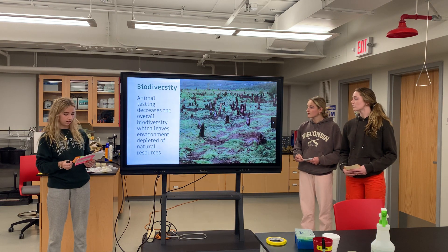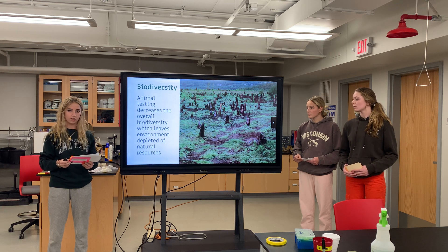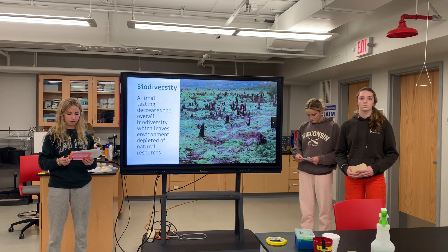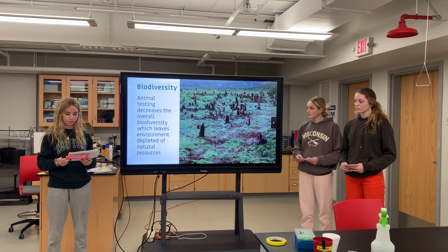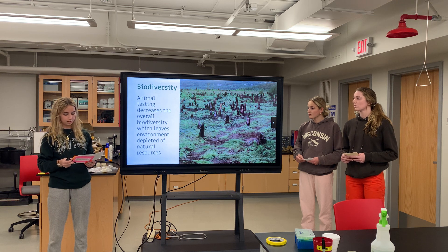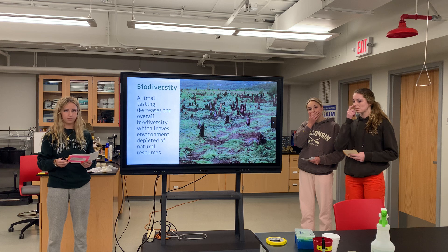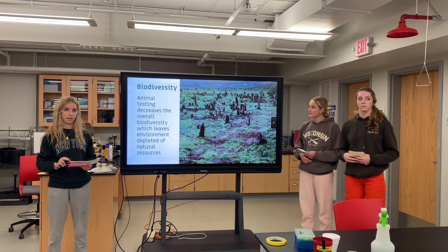Additionally, animal testing has been exponentially detrimental to the biodiversity of the environment. When thousands of animals are taken from the wild to be tested and then bred in captivity within these laboratories, biodiversity decreases by causing the near extinction of many species, therefore decreasing the overall genetic diversity that is crucial to the evolutionary, ecological, and cultural processes that sustain life.